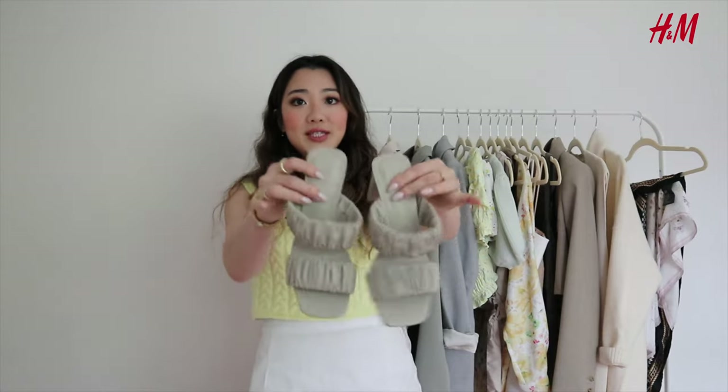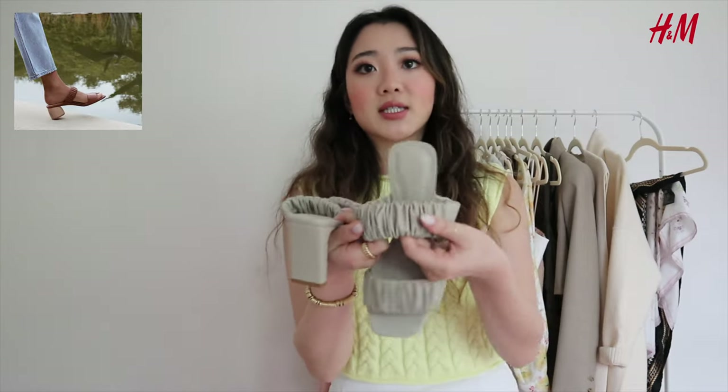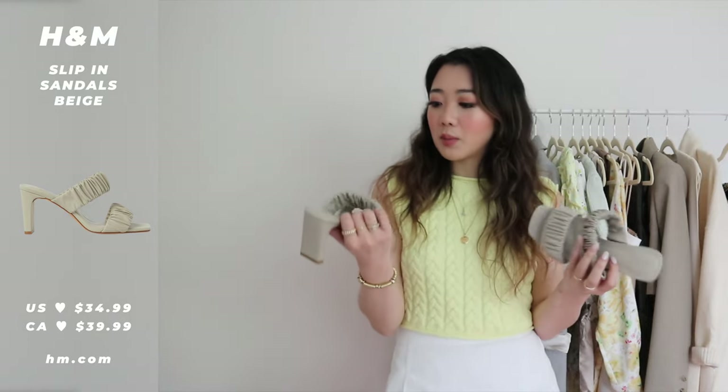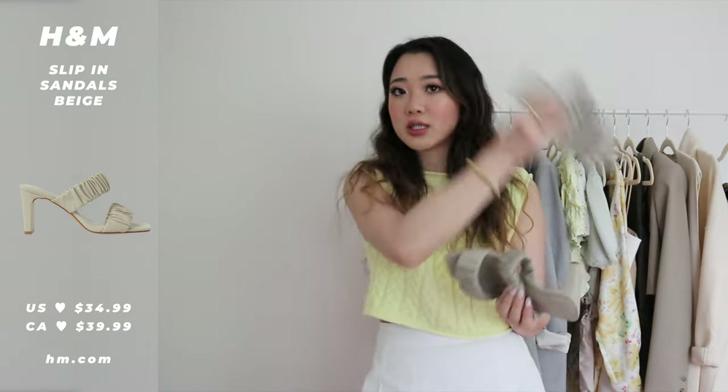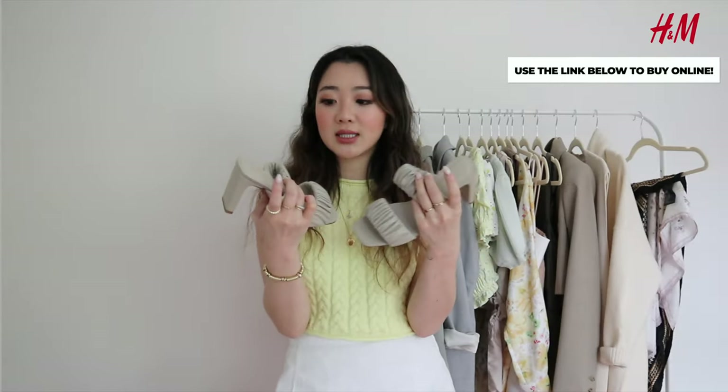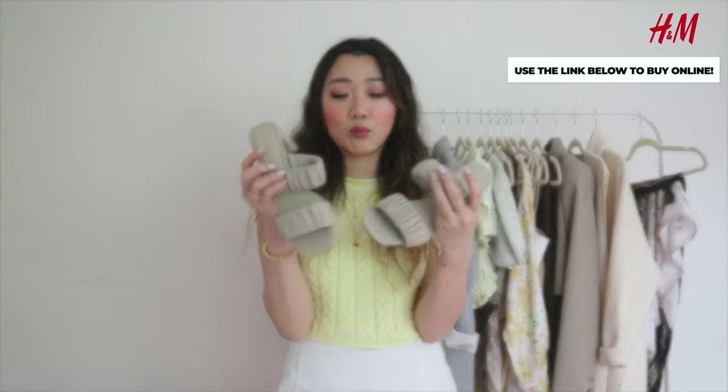The last item from H&M are these other heels — so so cute. I really like the color and the vibe. That puffy detail is such a trend this summer; I've seen it almost everywhere. I'd suggest hopping on the trend ASAP if you're into trends. These ones are available online, so I'll leave a link below. They're very affordable, super comfortable, and really go with everything because of the color.